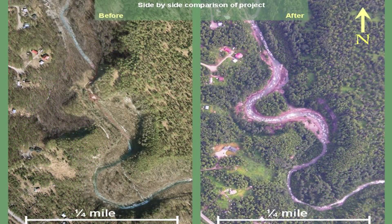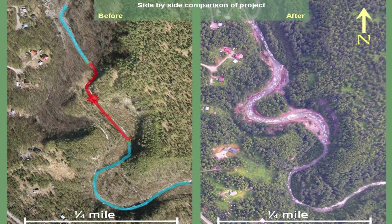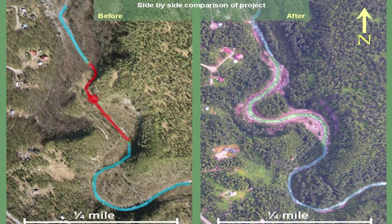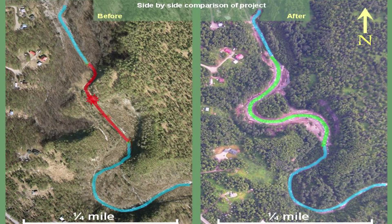The before aerial has a large waterfall on it and it's pretty much a straight line. The after restoration project is an S-turn. So where there was the letter I, it became the letter S. Right after the stream was put back in its bed, the fish started coming back up.